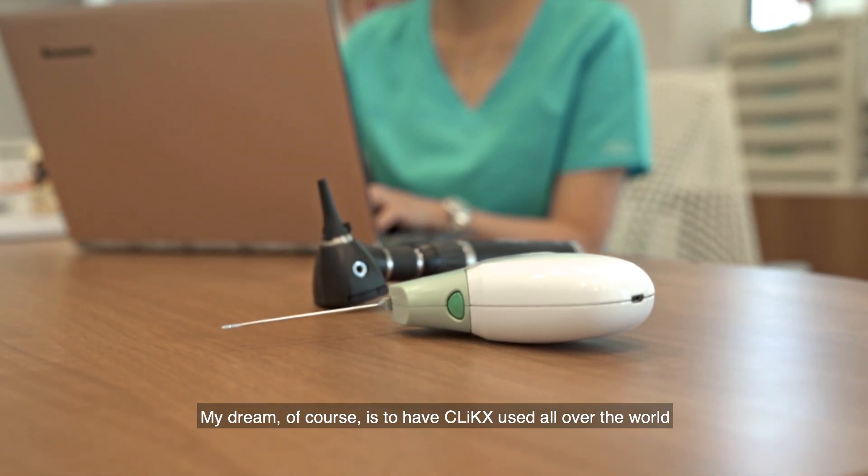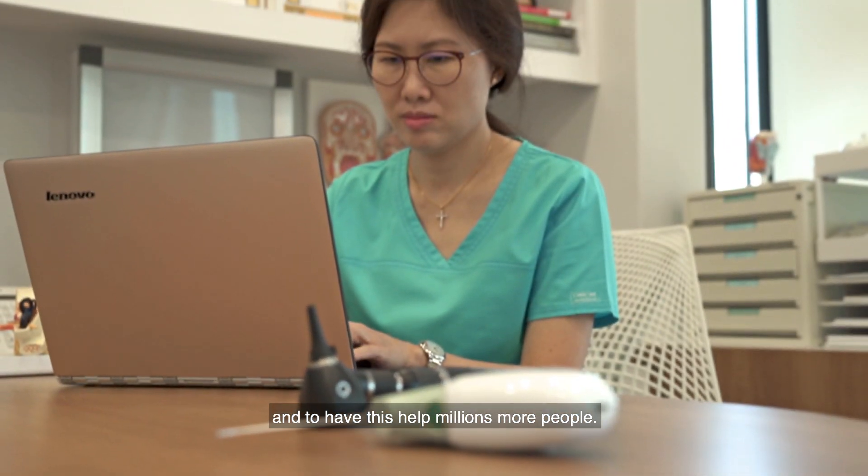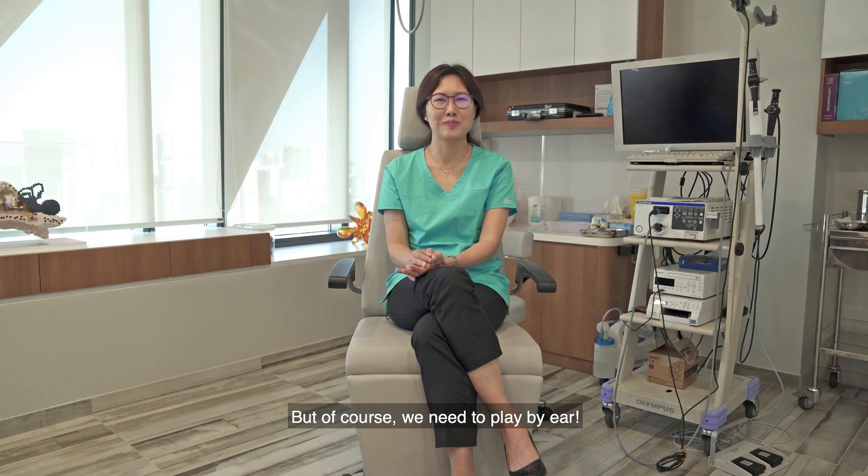My dream, of course, is to have CLIX used all over the world and to help millions more people. But of course, we need to play by ear.